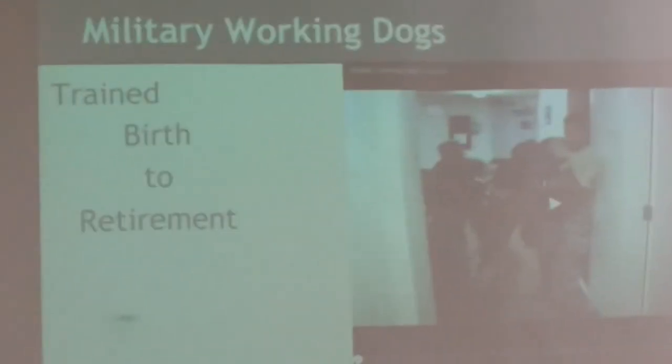A tidbit about military working dogs: they're born, bred, and trained all at Lackland Air Force Base — from puppies all the way through to having a handler. A handler is their partner; if the dog goes down, it's like losing a teammate. When it comes to retirement, military working dogs don't get a check at the end of their service. They're typically transferred to local law enforcement, given to one of their previous handlers, or — less preferred by the public — given to the general public to serve as guard dogs.